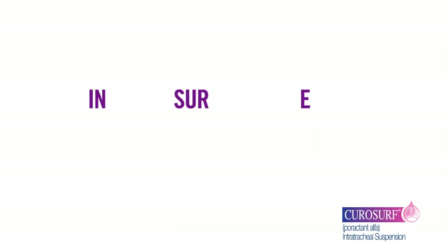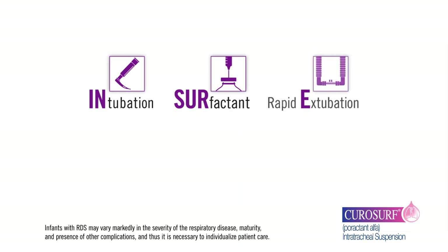INSURE is an acronym that stands for Intubation, Surfactant, and Rapid Extubation. This technique provides the benefits of surfactant while avoiding prolonged mechanical ventilation.